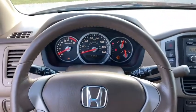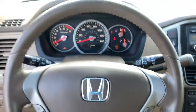Power windows, compass, power moonroof, panic alarm, overhead console, tachometer, brake assist.